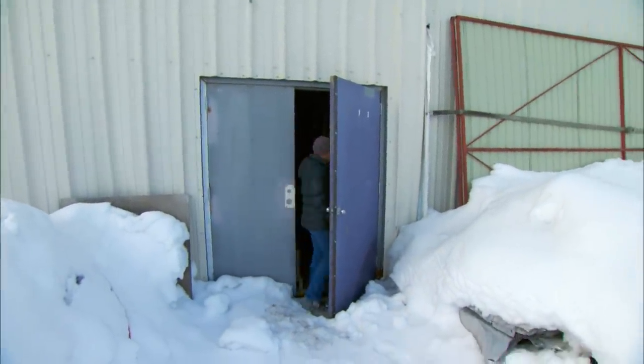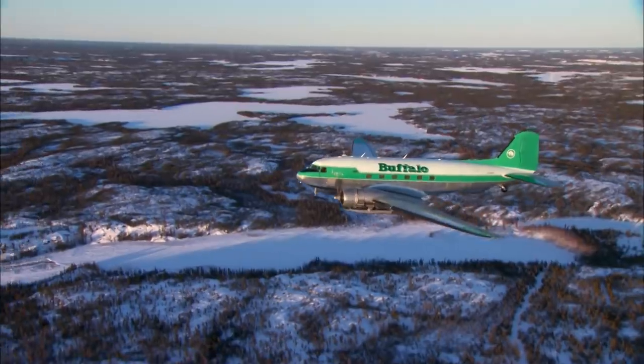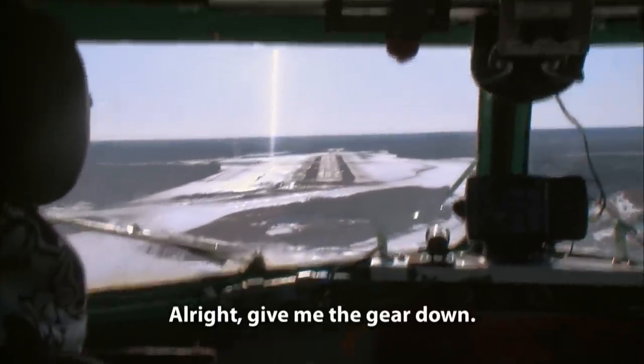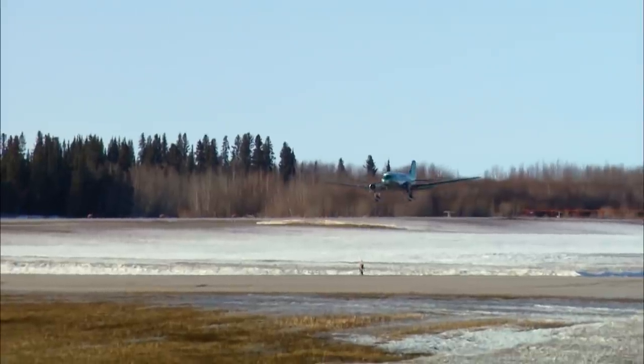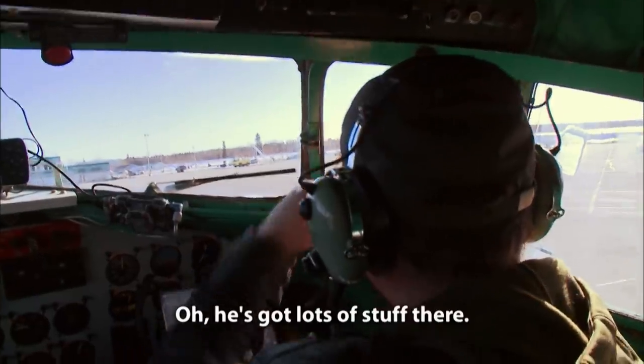Buffalo Airways' DC-3 ski plane is on approach to Hay River to load up building supplies. From there they'll fly to a lodge on an isolated lake with no road access. Pilots Arnie Schrader and AJ DeCost are at the controls. The skis are raised so the wheels roll freely, but the ski's back edges are reinforced to withstand the inevitable scraping along the tarmac.